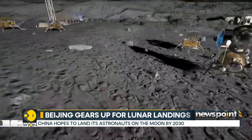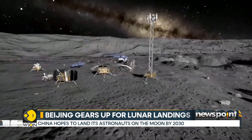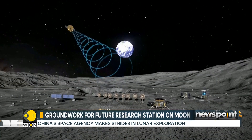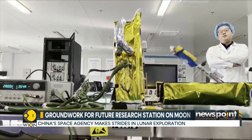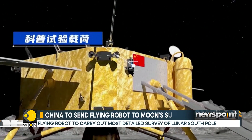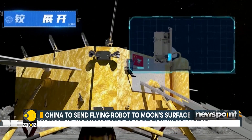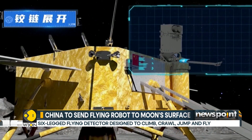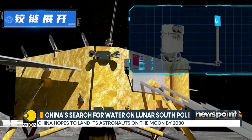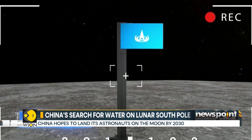Upon landing, the rover, lander, and detector will work together to carry out the most detailed survey of the moon's south pole to date. According to a 2023 research paper by China Academy of Space Technology and the Institute of Spacecraft System Engineering, the six-legged flying detector is designed to climb, crawl, jump, and fly using rocket propulsion, allowing it to explore rugged terrain and deep craters beyond the reach of traditional wheeled rovers.